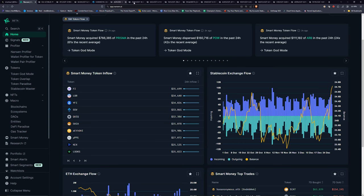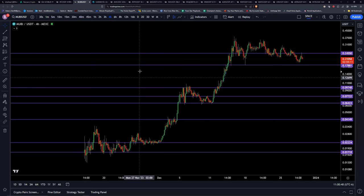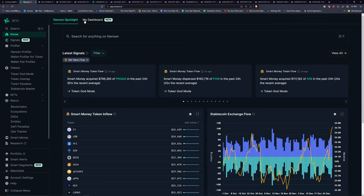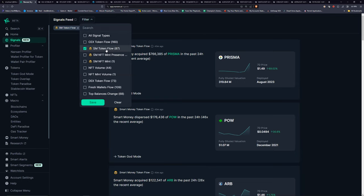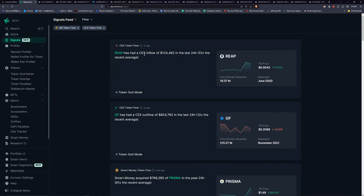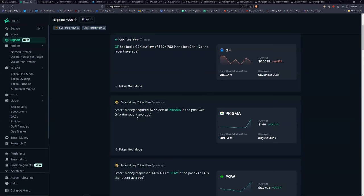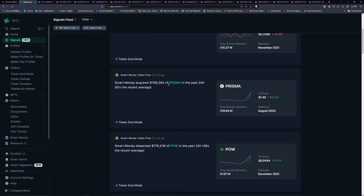I have proof this works — I found MUBI (M-U-B-I) this way. I entered right there and made a 10x off of it in about two weeks. Part of that was market structure, not just because it was showing up on Nansen. There's a thing called Signals Feed where you can filter smart money token flow and central exchange token flow. If you have an inflow on a central exchange, that means people could be selling off; if you have an outflow, that could mean people were buying and sending to their wallet. Prisma has been going crazy — 61 times the recent average of smart money acquiring it. If you see smart money buying something, you have to take it more seriously.